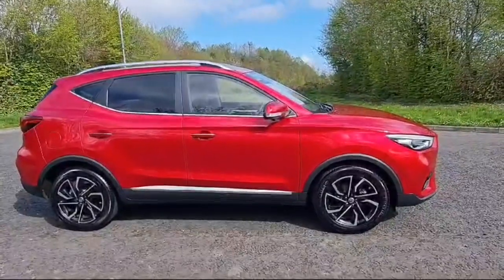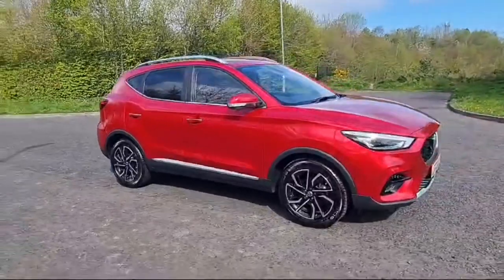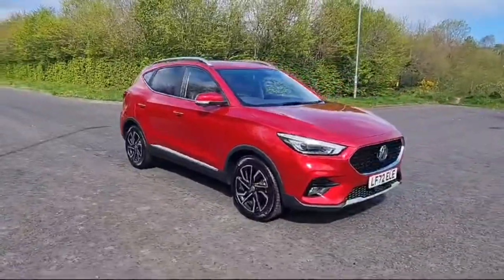Just recently out of DR stock, we have the MG ZS Exclusive. This car comes in dynamic red, it has diamond cut alloy wheels and LED headlights.